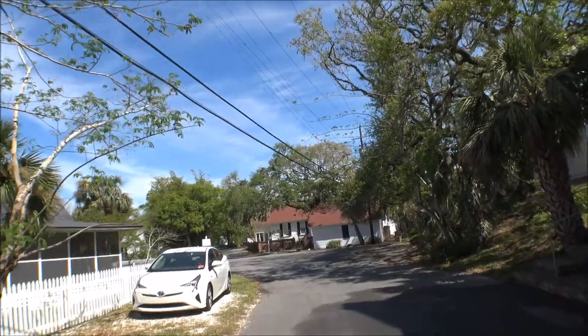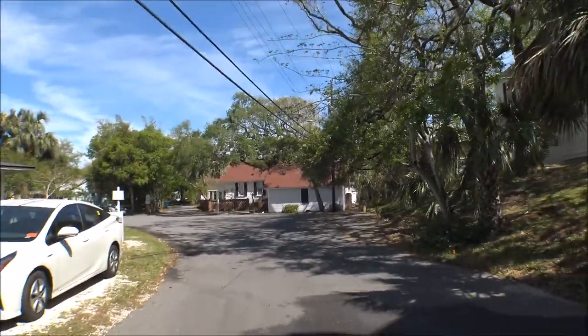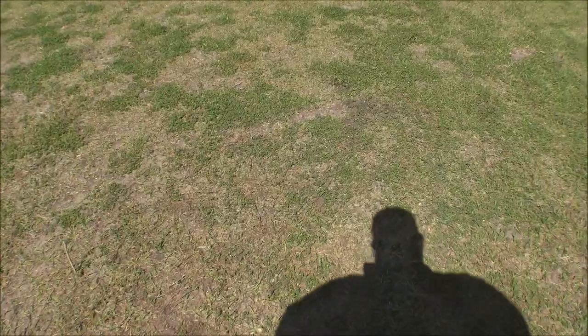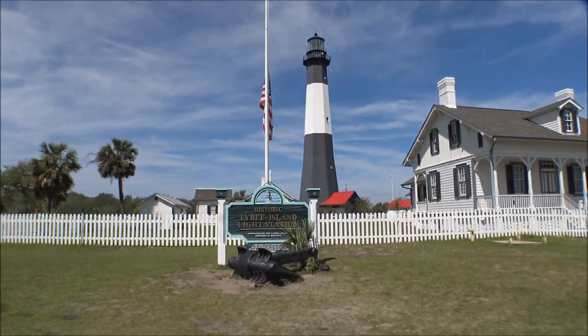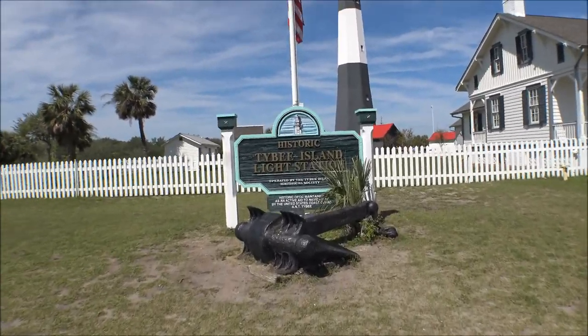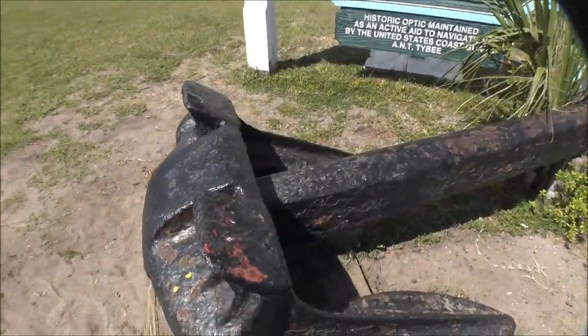So let's go check this thing out and get to the top of it. The lighthouse is actually close enough that we can just walk to it from our house. And as we walk up here, there is the lighthouse itself. We've got an old anchor right here at the sign. That's pretty cool.